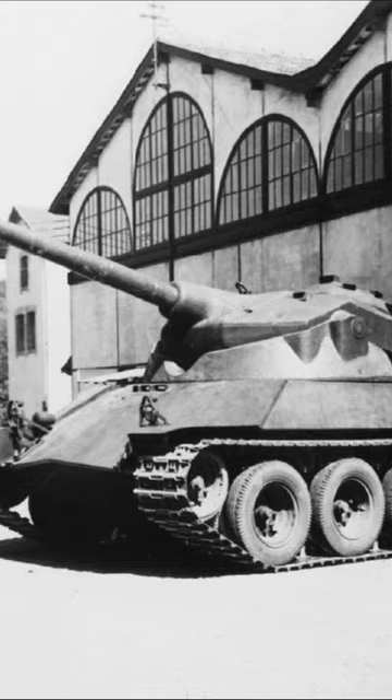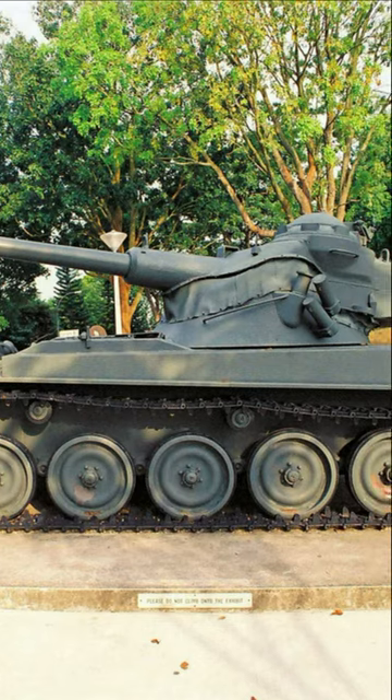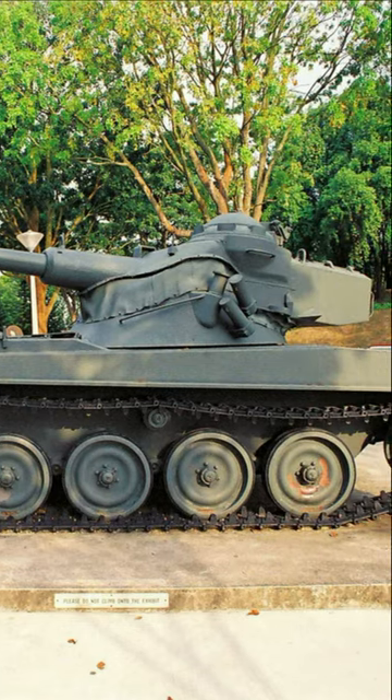Another advantage of the swaying turret is that the gun is in its upper part. When such a tank is in cover, only its gun is visible above it.